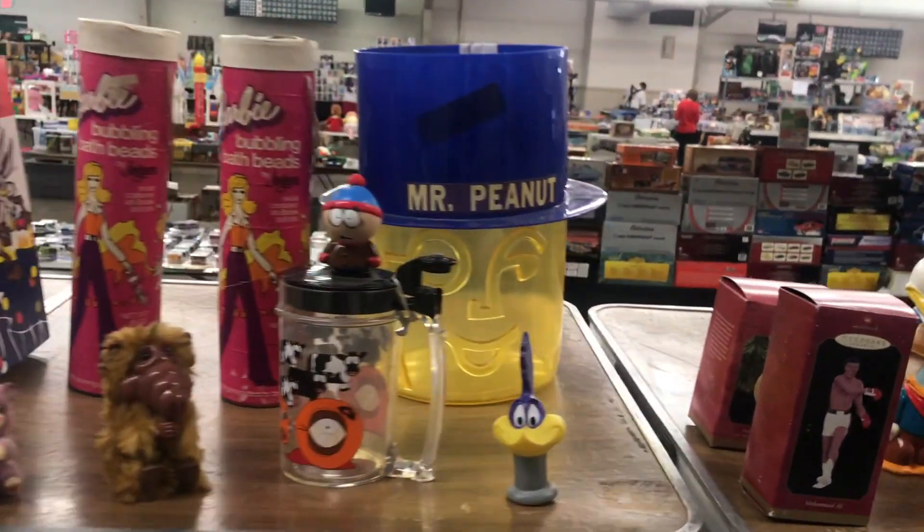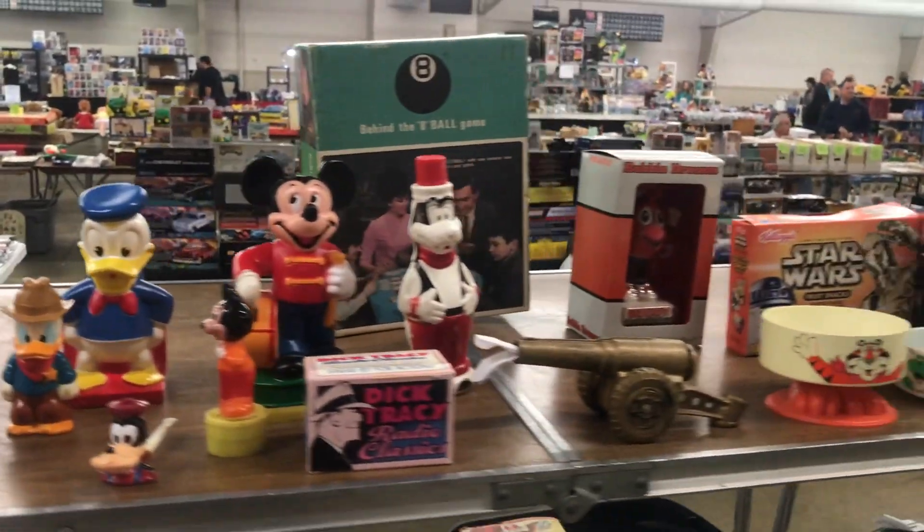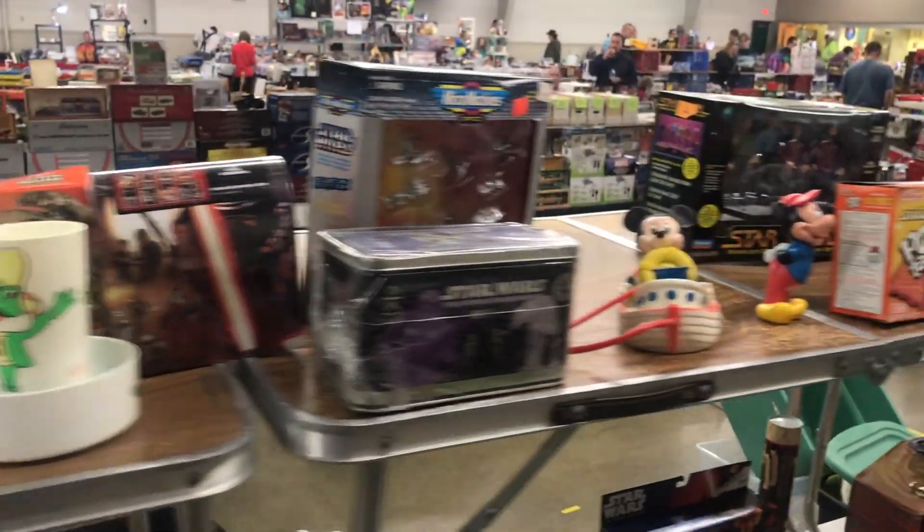Sometimes at toy shows you can find some pretty cool advertising pieces, and I thought that Mr. Peanut head peanut bowl was pretty cool.